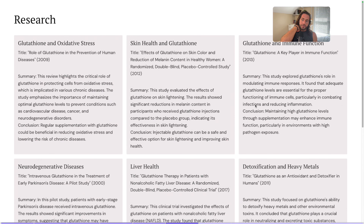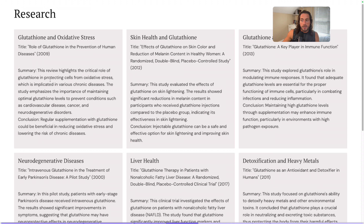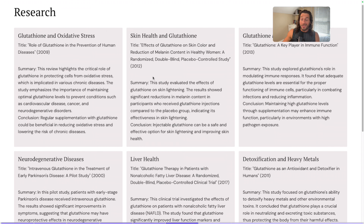I pulled this up to give you guys some research. A 2009 study found that glutathione plays a critical role in protecting cells from oxidative stress. A 2012 study found that glutathione showed significant reductions in melanin content, indicating its effectiveness in skin lightening. That might not be something you're particularly interested in, but I know people with melasma — I even get a little melasma around my eyes — and I've noticed that glutathione tends to help with that.